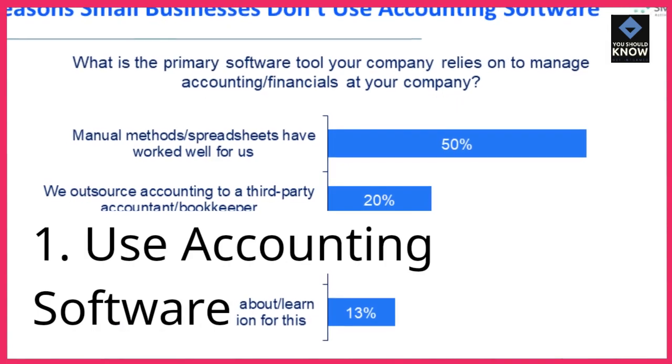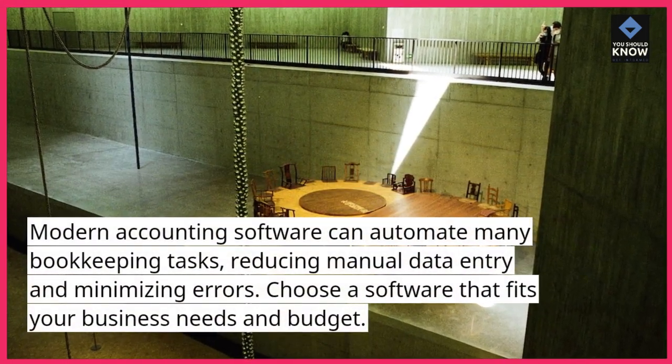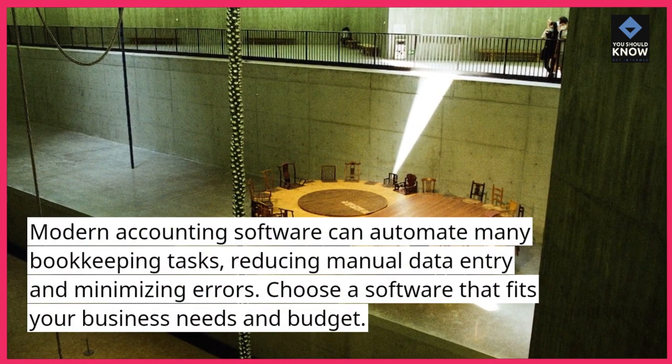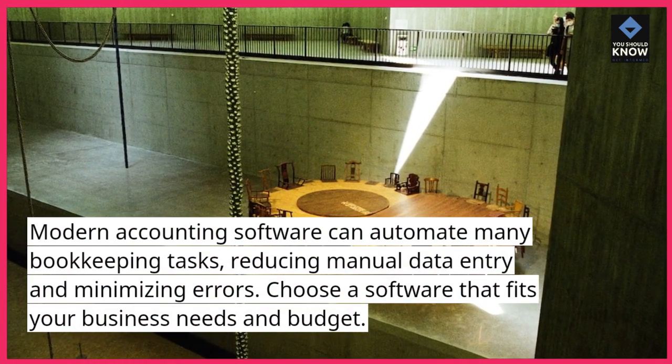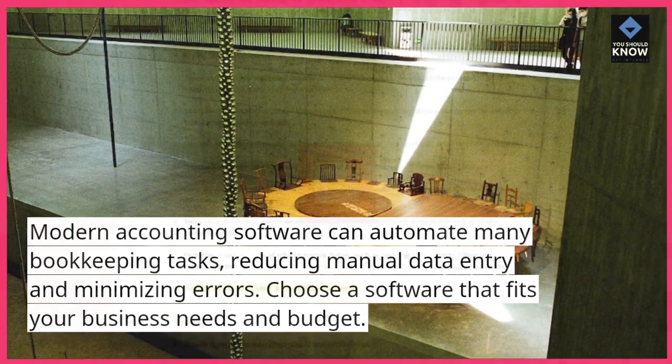1. Use accounting software. Modern accounting software can automate many bookkeeping tasks, reducing manual data entry and minimizing errors. Choose a software that fits your business needs and budget.